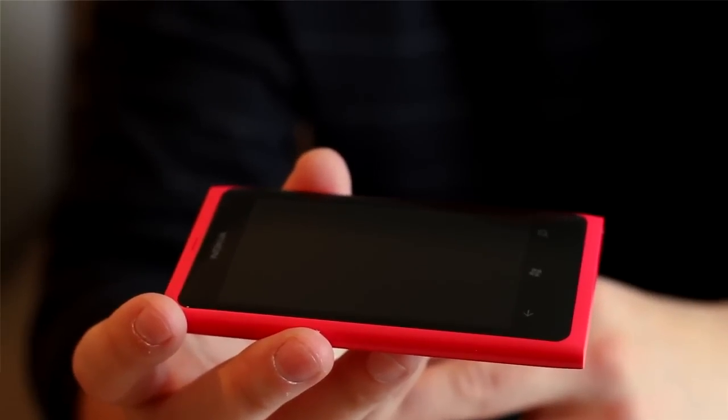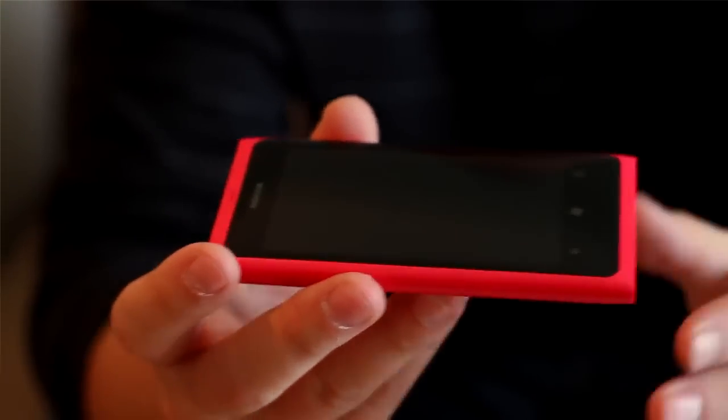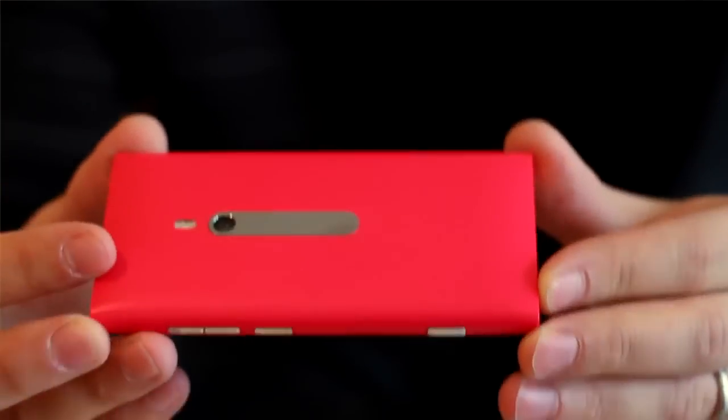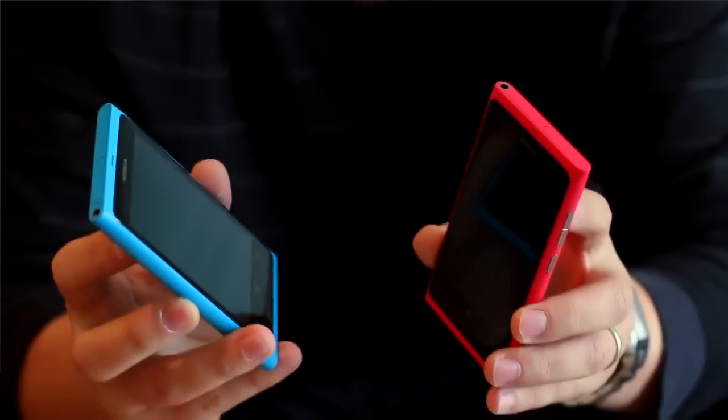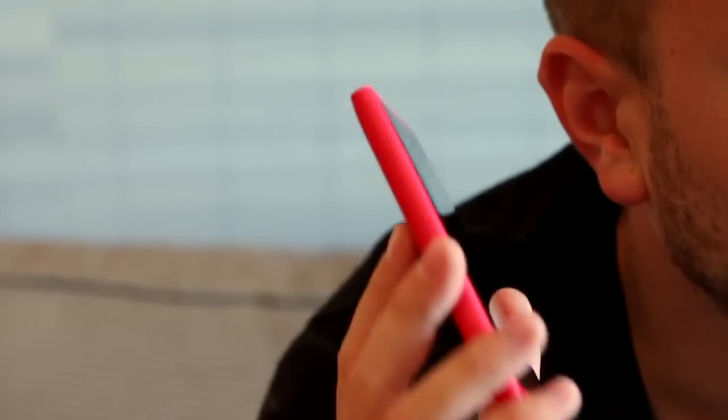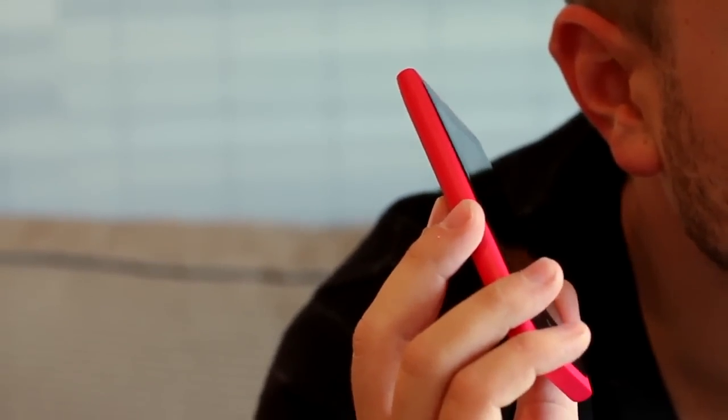The first thing you're going to notice about the Nokia Lumia 800 is its sleek, thin design, and that is all thanks to it being made from one piece of injection-molded polycarbonate, which also brings these amazing vibrant colors that you're seeing here. The material not only gives you great color, it gives you great antenna reception — you can hold the phone any way you want and you're always going to get an amazing, clear call.